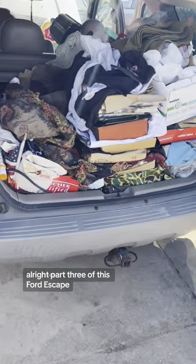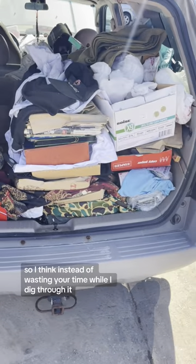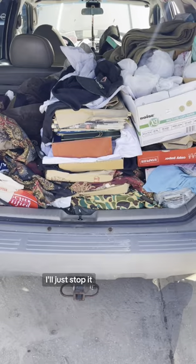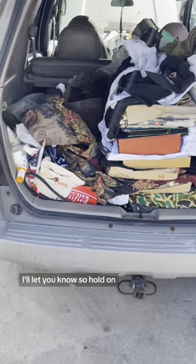Part three of this Ford Escape — we finally got in the trunk. I think instead of wasting your time while I dig through it, I'll just stop it when I find something cool and let you know.